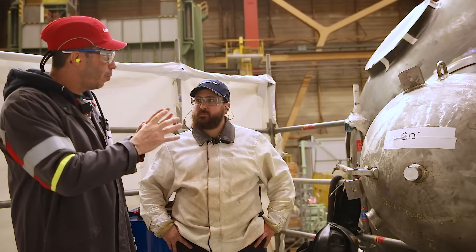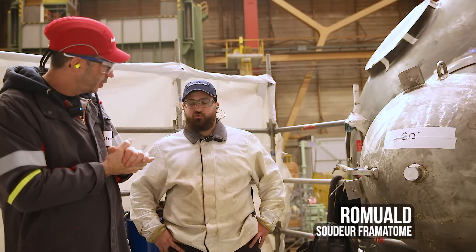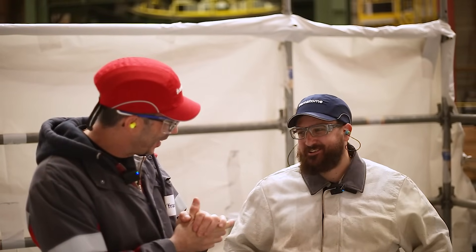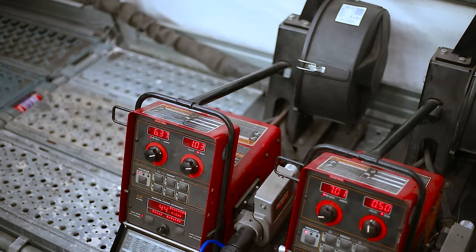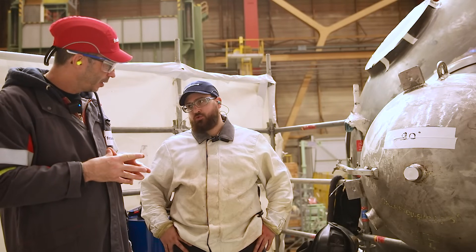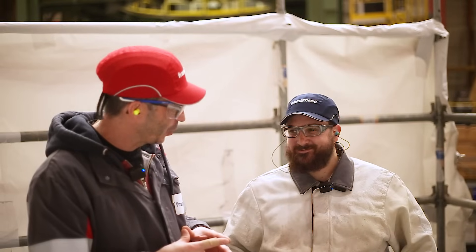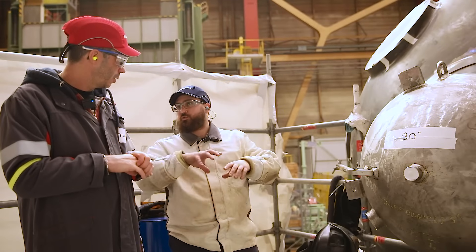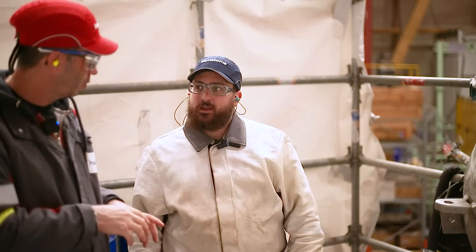Romuald is welding assemblies between 100 and 120 mm thick using semi-automatic welding in multi-pass. He uses 15 kg wire spools, changing at least one per day due to high metal deposition rates. These assemblies at 120 mm require very large amounts of filler metal. The component is referred to as a 'branch' in piping terminology.